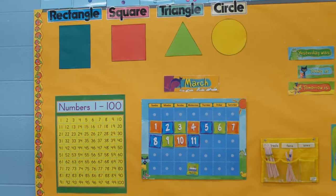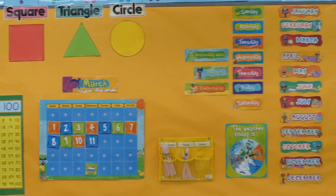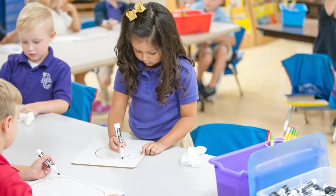Welcome to Dayton Christian Kindergarten, built on more than 50 years of rich tradition and driven by the innovation needed to form tomorrow's leaders. I'm standing here inside of one of our kindergarten classrooms, which is designed with movement in mind. Here, students engage in our full-day program through hands-on learning.